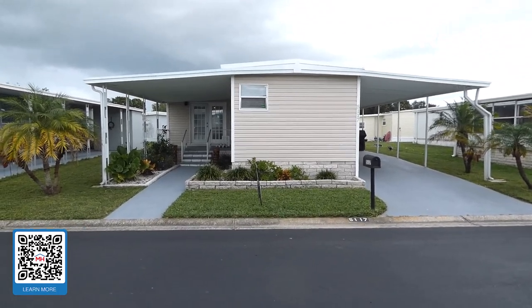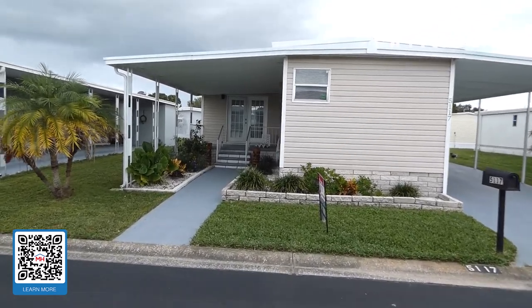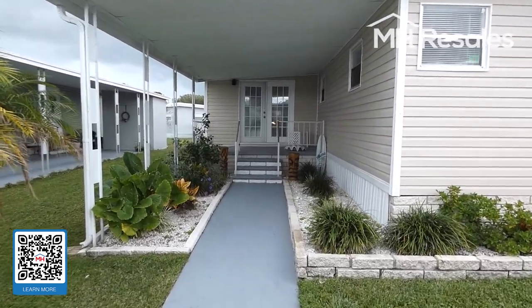This home is located in the Village Green Mobile Home Park in St. Petersburg, Florida. Wait till you see the inside.